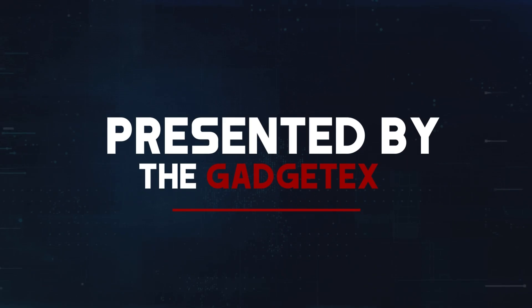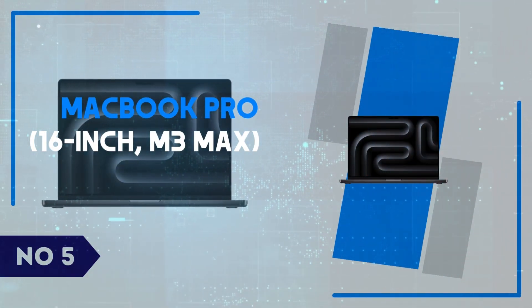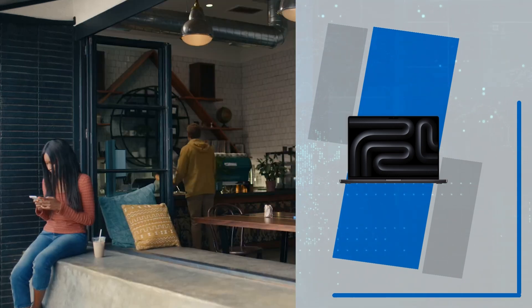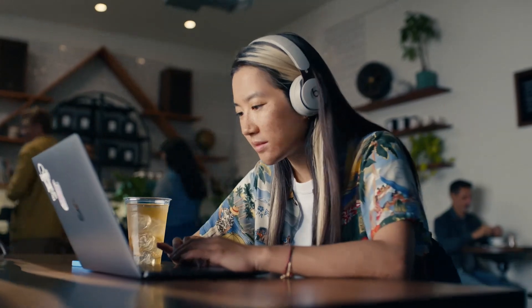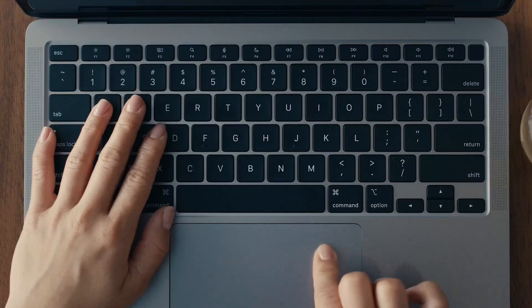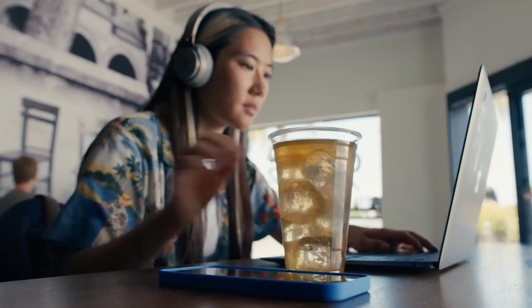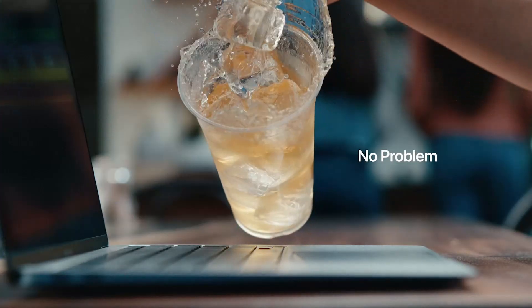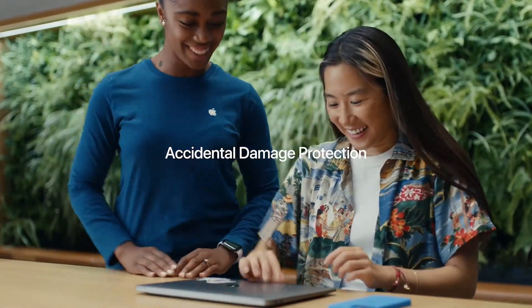Presented by Gadgetex. Number 5: MacBook Pro 16-inch M3 Max. In this review of the MacBook Pro 16-inch M3 Max, we'll dive into its powerful performance and cutting-edge features. With the M3 Max chip, this MacBook delivers an incredible leap in speed and efficiency, making it a perfect choice for professionals who demand high performance for tasks like video editing, 3D rendering, and software development.